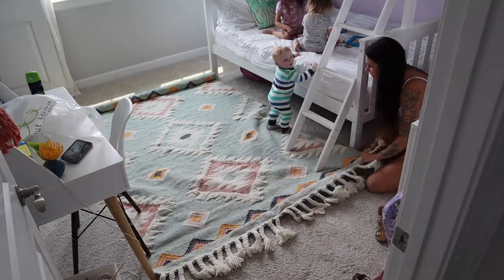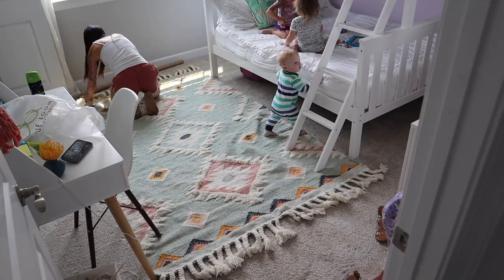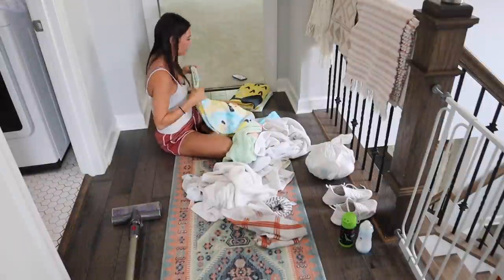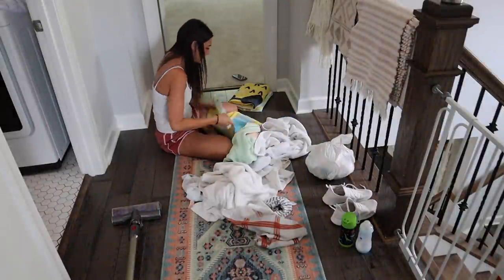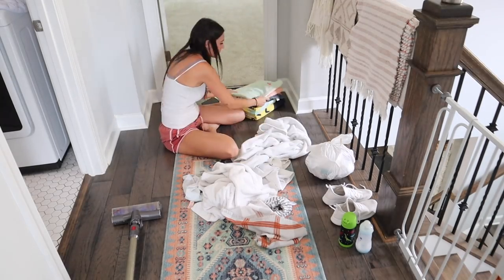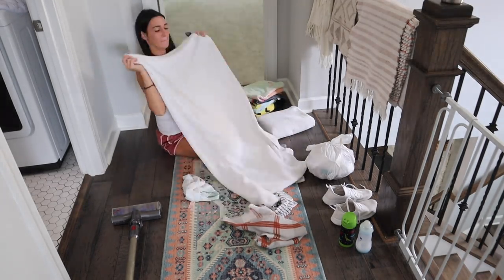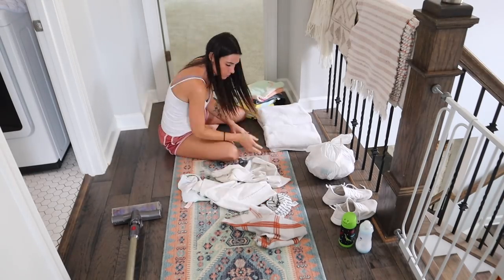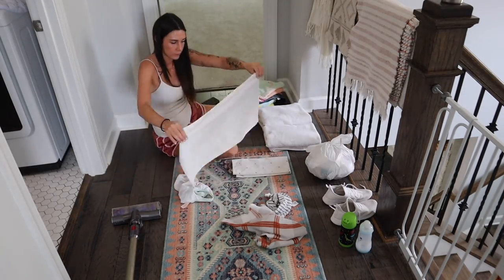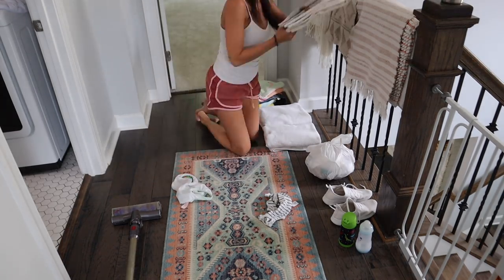I went ahead and put Aria's rug down — I love this rug so much. I love the colors; it ties in with the rest of her room with blues, pinks, and yellows. Nolan's is the same brand, same line, just different colors — they also have a more neutral one. I ended up sitting right in the hallway to fold a small load of laundry — just some towels and hand towels — it was such a small load I just planted myself there.